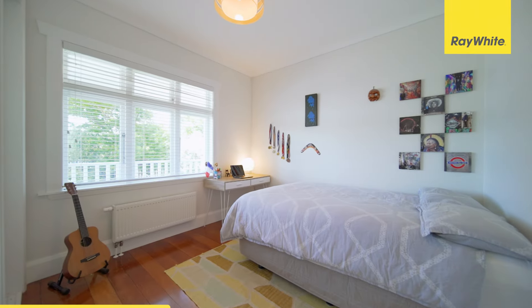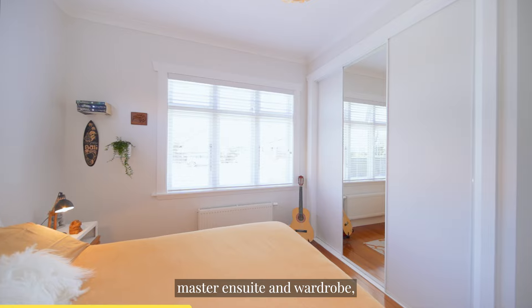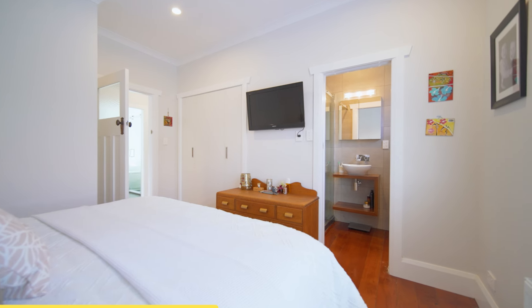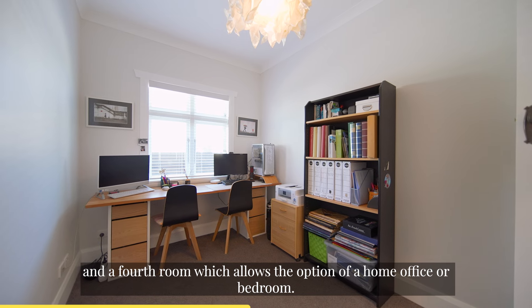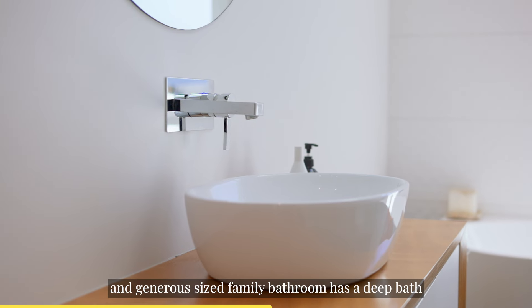An inviting entrance is the introduction to the home with its three bedrooms, master ensuite and wardrobe, and a fourth room which allows the option of a home office or bedroom.